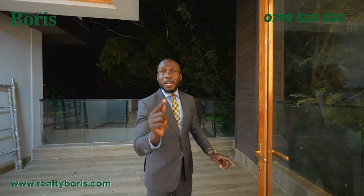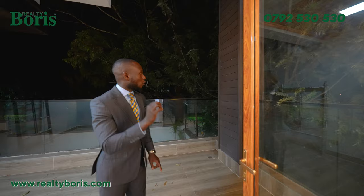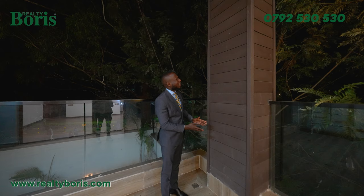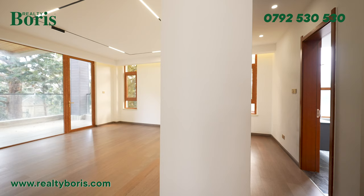There's a pillar here holding the ceiling — it's nicely clad with chocolate PVC cladding, straight lines, smart and clean. It makes the house pop out and stand out.